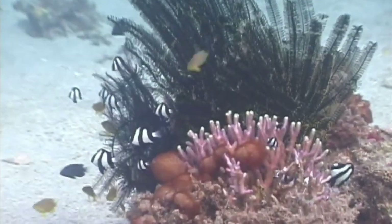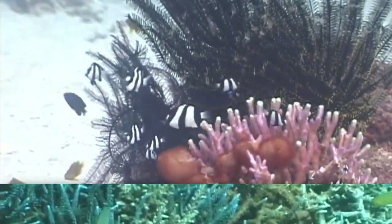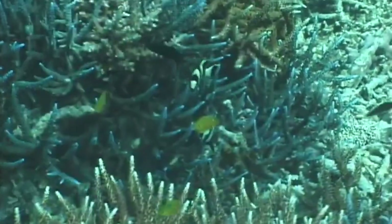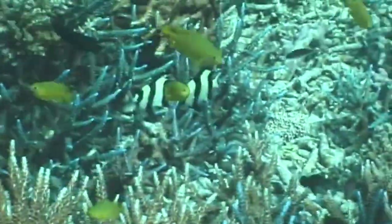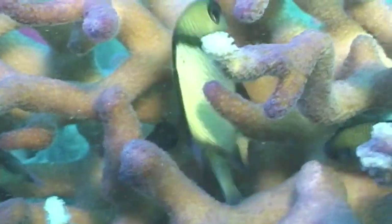They are commensal with coral, keeping the invertebrate clear of unwanted algae. Blacktail humbugs also eat planktonic organisms suspended in the water column, such as fish and crustacean eggs and larvae, as well as copepods and more.